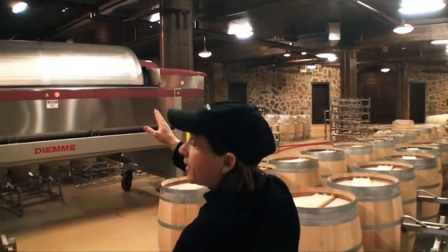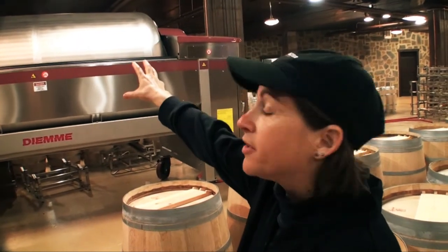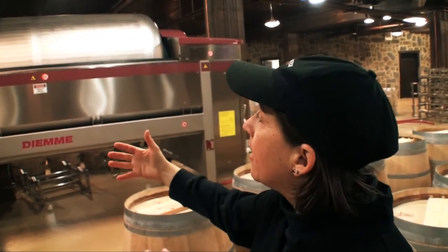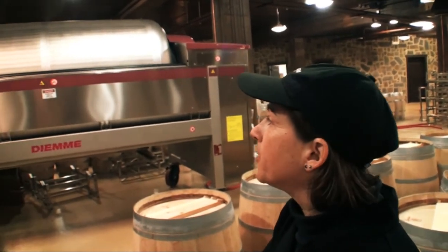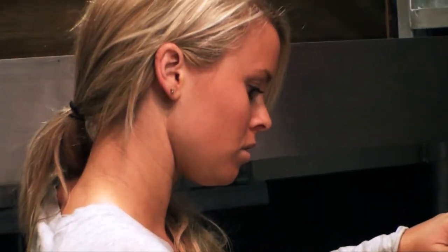This piece of equipment right here is a press, and basically all it is is a giant sieve. We will take the fruit that has been fermented and load it into this machine. As you can see, it's got a slotted side. Inside that drum is a membrane that expands with compressed air, and all it's doing is squeezing out any liquid that still may be attached to those skins so that we can get as many gallons of wine goodness as we can at the tail end of this process.